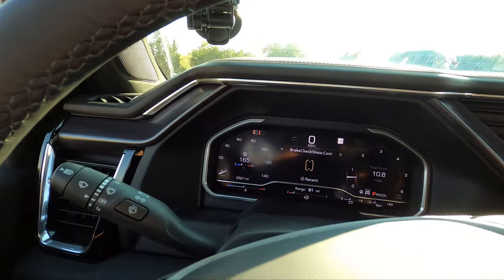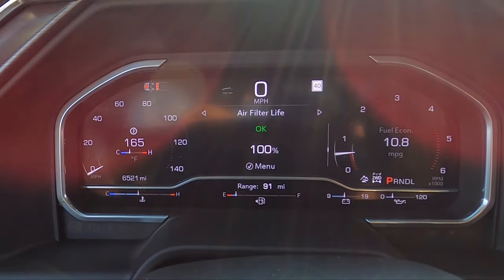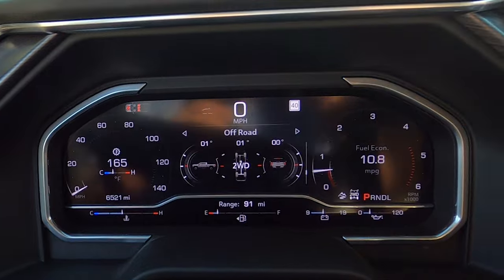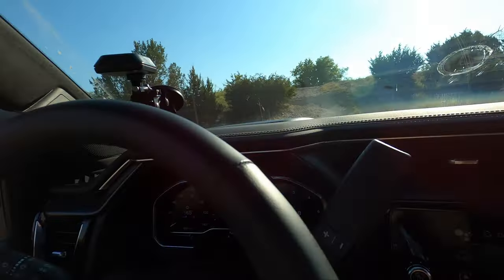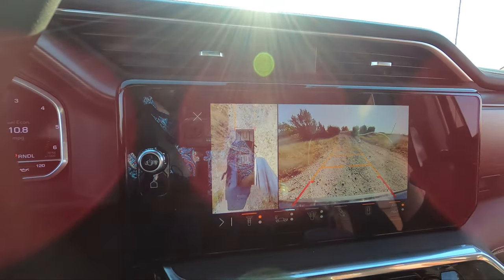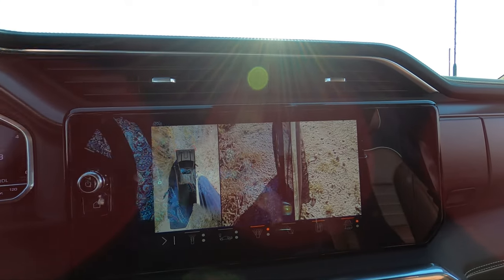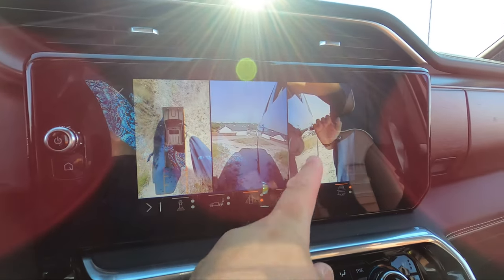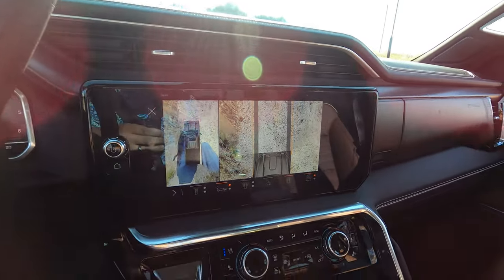The transfer case has auto, two-high, four-high, and four-low. The center display has off-road pages showing pitch, yaw, and inclinometer readings, your transfer case setting, and steering angle — that can also be configured in the heads-up display. The camera system is a great tool: you can view the rear hitch, front wheels, an overhead view, left and right tires, and even the front nose to see where your tires are going.